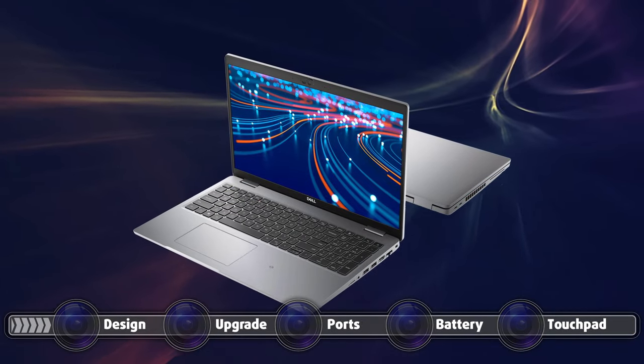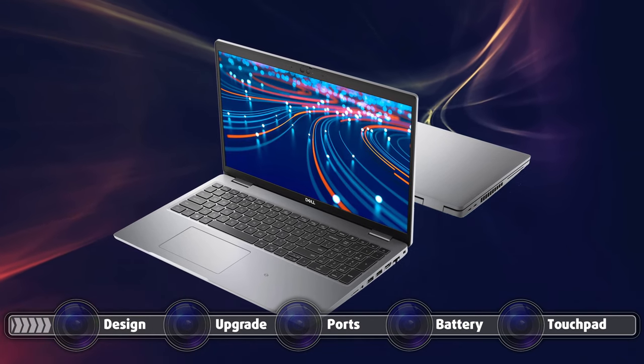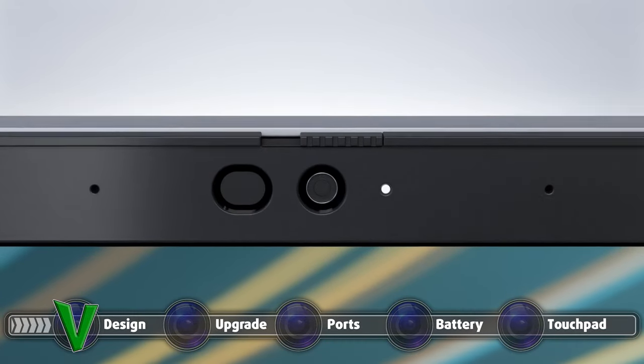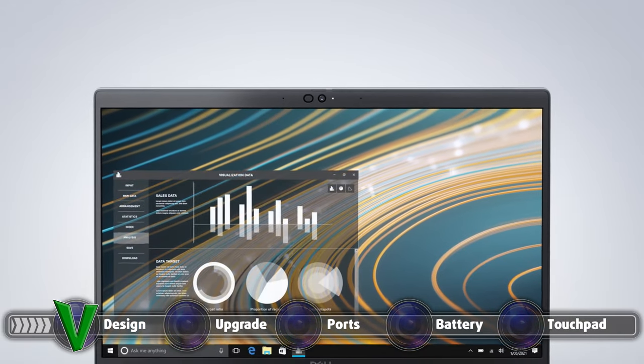The lid can't be opened with a single hand, but fortunately the display has thin side bezels, while the top and bottom ones are quite a bit thicker. At the top, you will find the HD camera that has a privacy shutter and the optional IR sensor for face recognition.